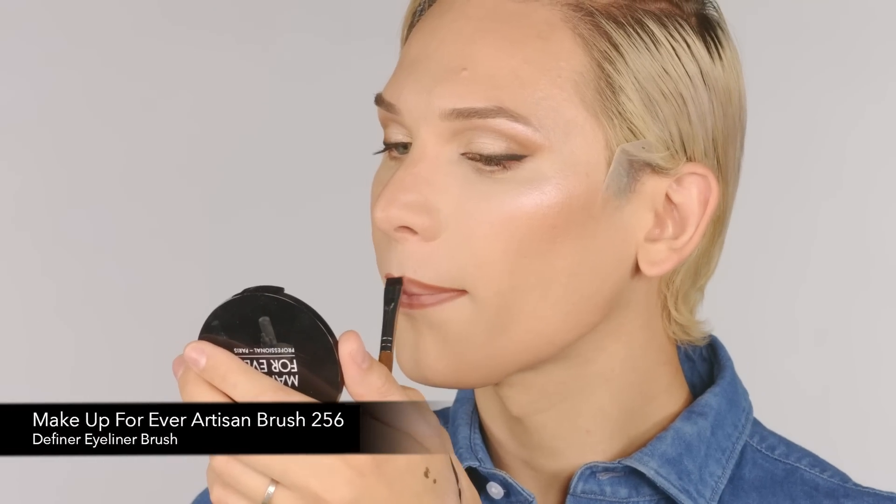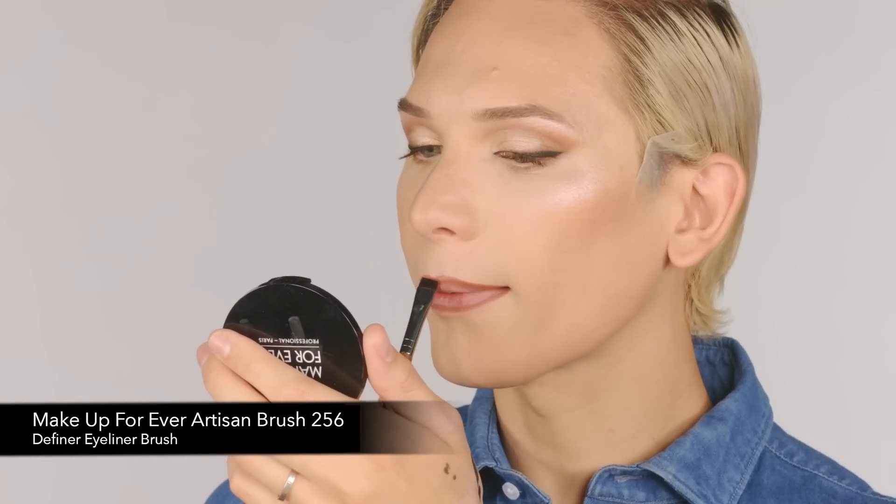Where would you wear this look to? At a grocery store — obviously! Now the moment of truth: I'm going to be using the Artist Nude Cream Lipsticks. They come in 12 shades and sell for $22. It's like a melted lipstick — a really nice, hydrated liquid lip.